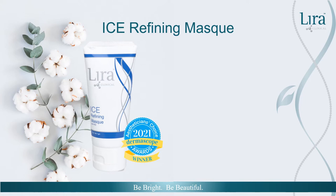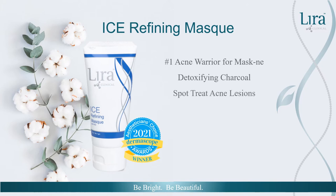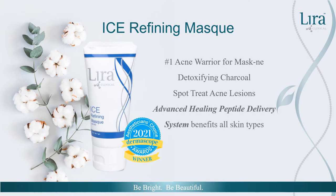Lira Clinical's award-winning Ice Refining Mask is your number one acne warrior for maskne. Detoxifying charcoal and white kaolin clay remove topical impurities. The Ice Refining Mask can be used as an overnight acne spot treatment or one to three times weekly as an evening home treatment. The Advanced Healing Peptide Delivery System, exclusive to Lira, not only allows all skin types to benefit from this mask's exfoliation and balancing properties, but brightens skin tone and minimizes pore appearance.